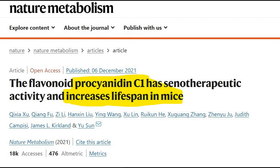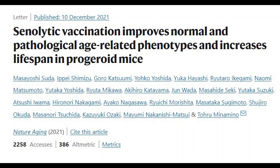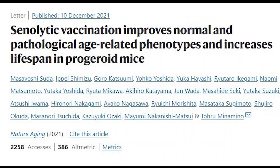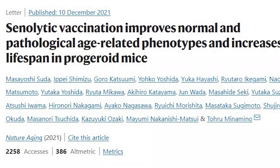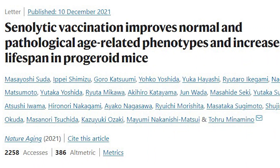This brings us to the recent publication: "Senolytic Vaccination Improves Normal and Pathological Age-Related Phenotypes and Increases Lifespan in Prodroid Mice." So how does this strategy work?